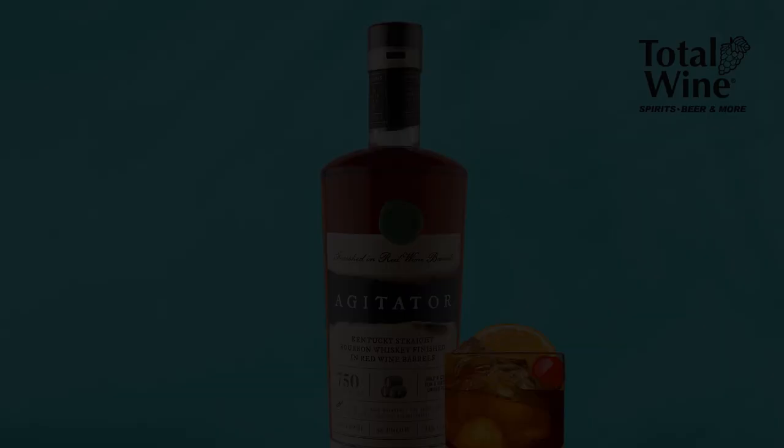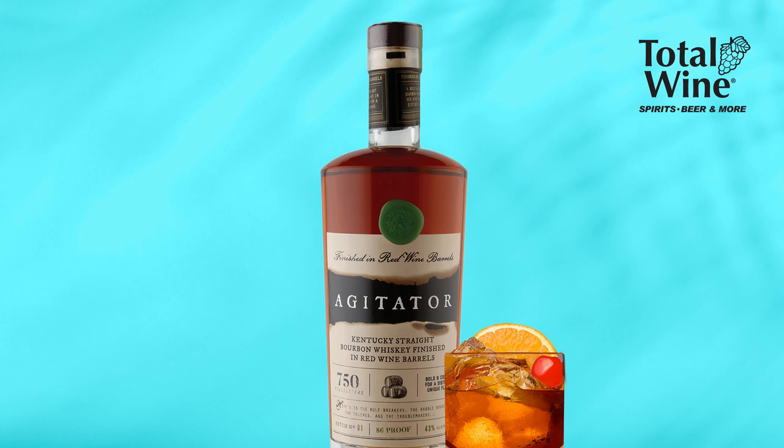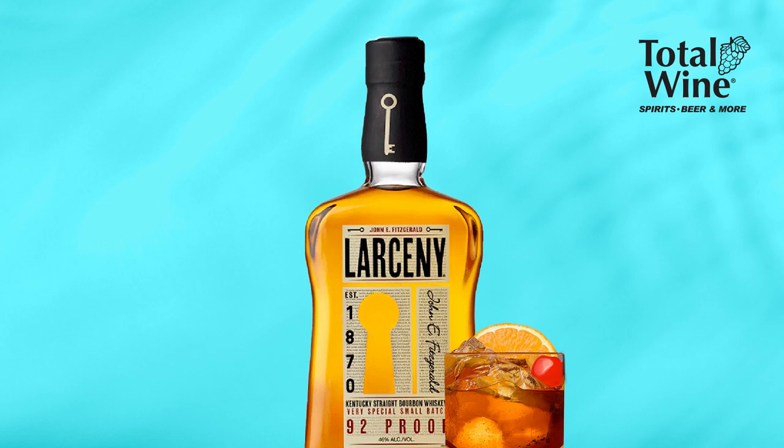Total Wine and More is ready for summer with all your pours for the great outdoors — top 12 wines under $15, star-spangled American selections, and refreshing bourbon cocktails like a brown derby or a peachy keen. Try ready-to-freeze cocktail pops and fun fizzy hard seltzers. You're sure to find cool prices on over 8,000 wines, 4,000 spirits, and 2,500 beers, in-store or at TotalWine.com.